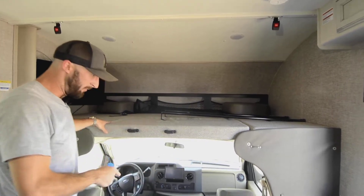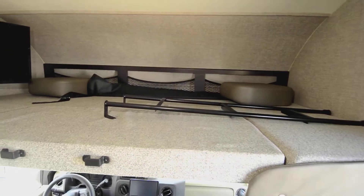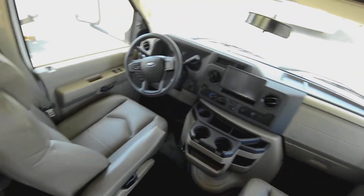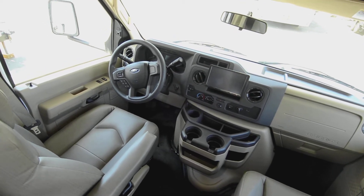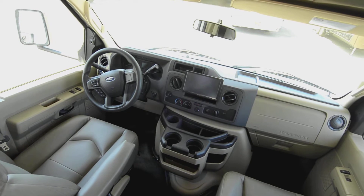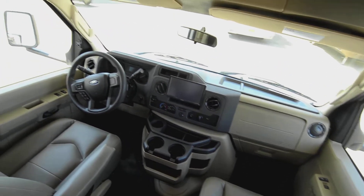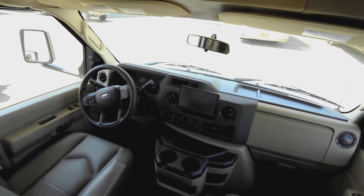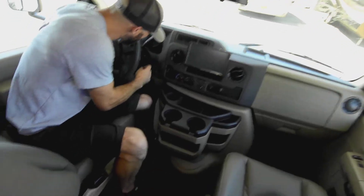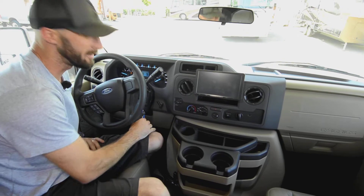There's a TV on a swivel mount up there. The chairs swivel too, which you don't usually see on Class Cs — the cushions on top raise you up so you're not cramped. There's a big monitor serving as the head unit for navigation, Bluetooth, and the backup cameras. Below it are a USB port and USB-C port, plus a battery boost button that ties your chassis and house batteries together so you can jump-start your generator or engine. The odometer shows just 2,847 miles.